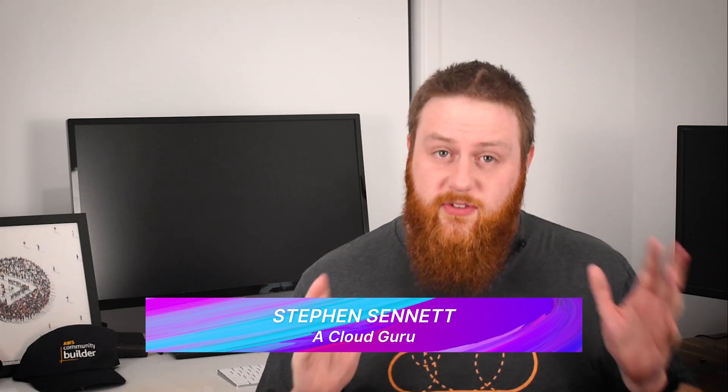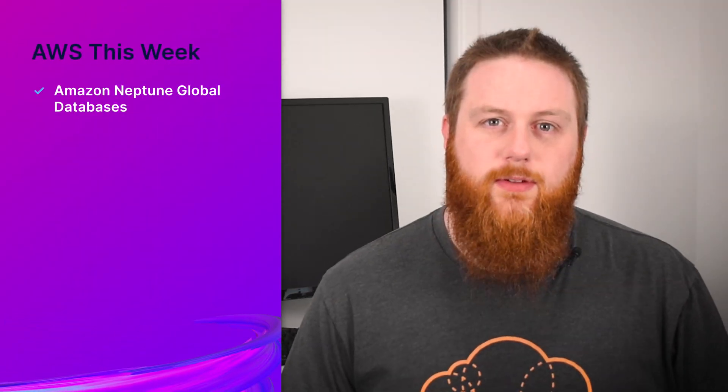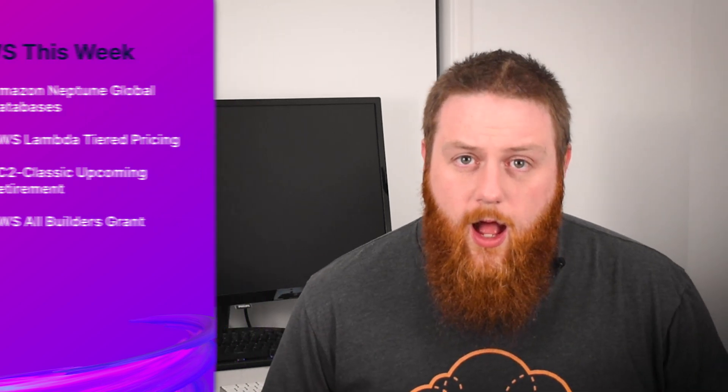Hello Cloud Gurus and welcome to AWS This Week, where we bring you a few minutes of the most exciting news about AWS over the past week. This week we'll be covering Amazon Neptune now has global databases, AWS Lambda now has tiered pricing, EC2 Classic has just a week until retirement, and the AWS All Builders Grant for reInvent. I'm Stephen Sennett bringing you another episode of AWS This Week.